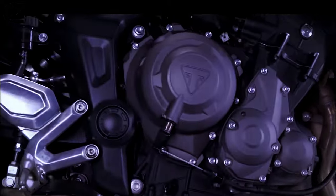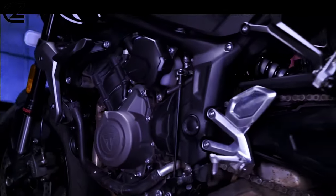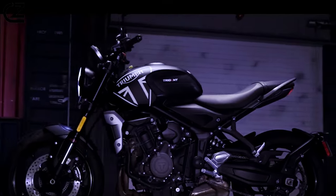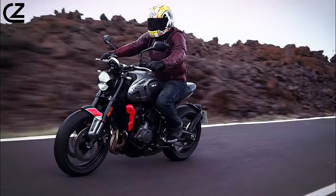Experience the Triumph Trident 660 and redefine your riding experience today. Thank you for joining us to explore the Triumph Trident 660, where style meets performance in perfect harmony. Don't miss your chance to experience the thrill of riding with Triumph.